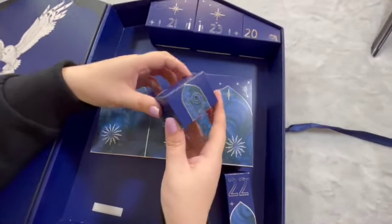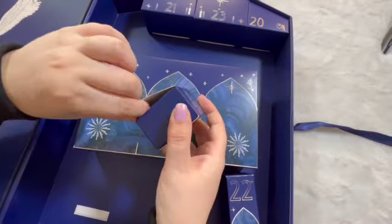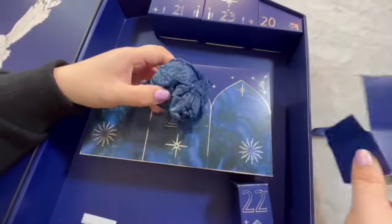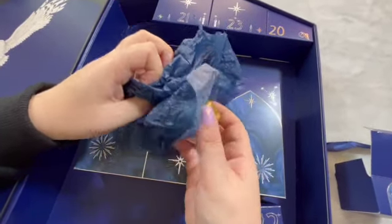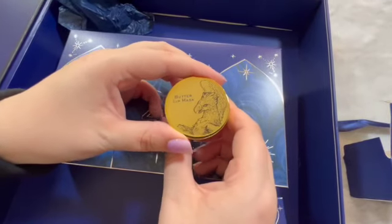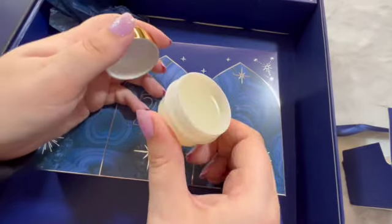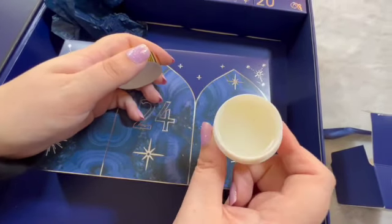Number nineteen — a butter lip mask, cute packaging of Buckbeak. Just a clear lip balm. First you exfoliate, then you lip balm — that's quite good.